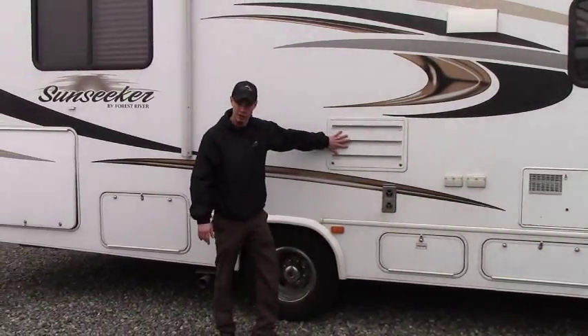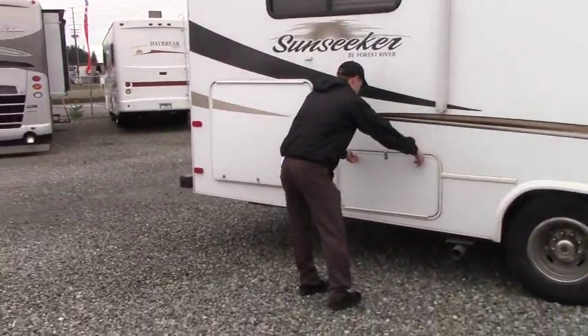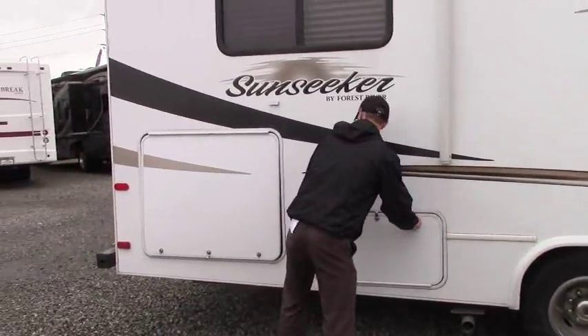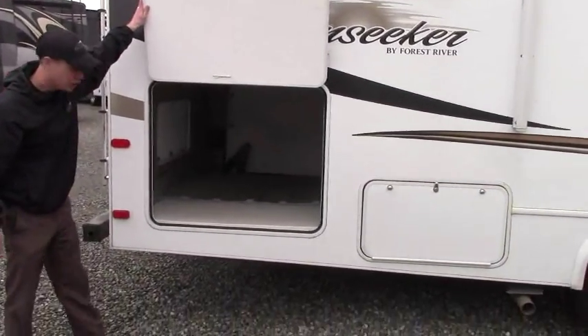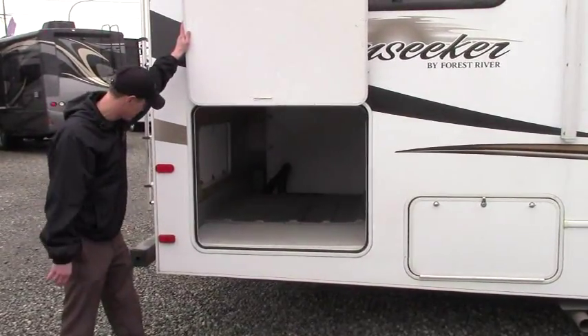Access to the back of the refrigerator — super simple. Here we've got a little bit more storage as well, a slightly larger compartment. And then this is where the majority of the storage is hiding. If you notice, you've got a giant pass-through. Units like this don't typically come with this kind of storage.